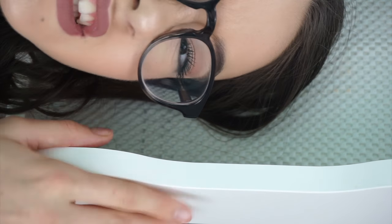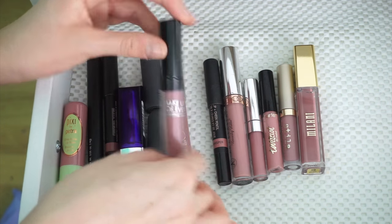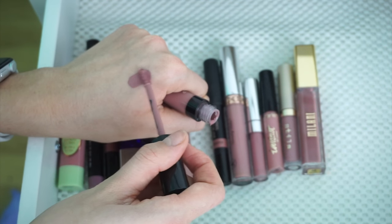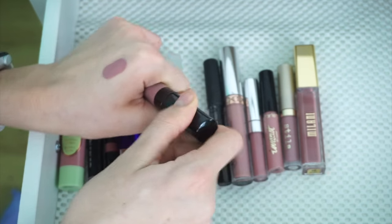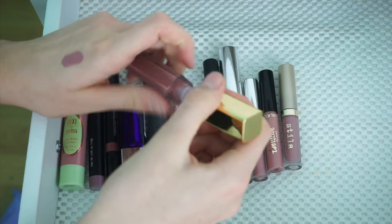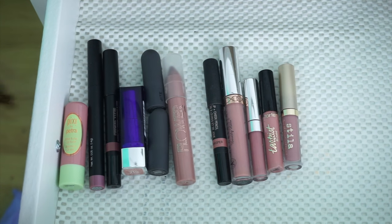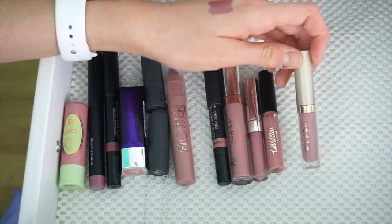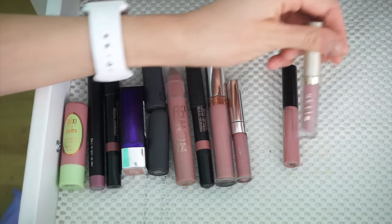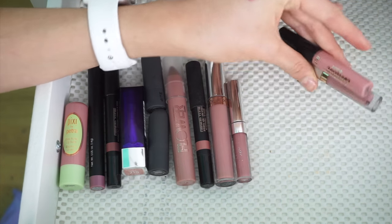Now mauves. I'm going to keep this Makeup Forever Liquid Lipstick in shade 015 — it's like that perfect purple. I'm also going to keep my Milani Liquid Lipstick in shade 03. I love this formula and it smells like cupcake heaven. I'm going to pass these two along — a little Tarte Lippy Paint and a Stila one. I don't really like the formula on either of these, so I'm just going to pass.